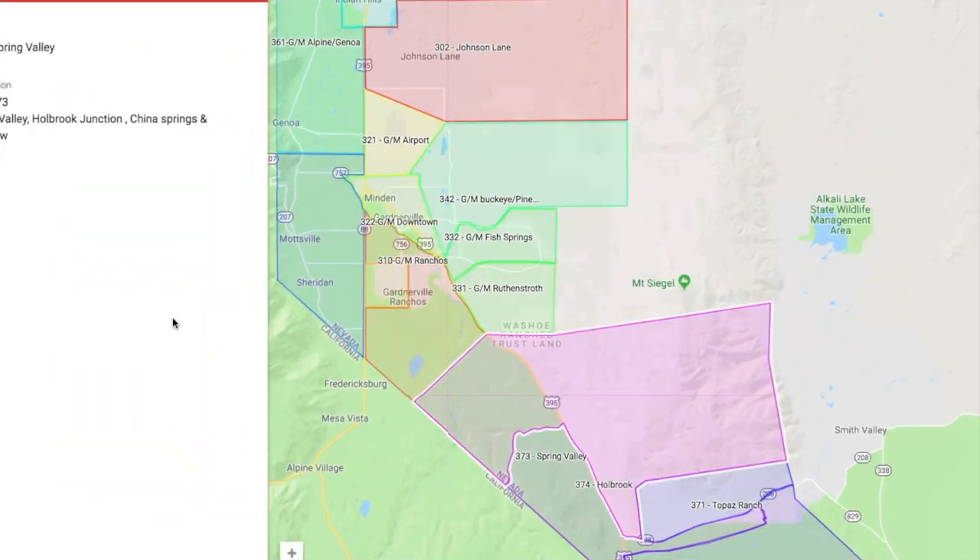Sounds great. For frame of reference for everybody, this is the MLS area maps. And in previous market reports, Sabrina and I have looked at the Genoa area and the Gardnerville-Minden area, but today we're going to incorporate a broader look at some of the surrounding areas down south. And Sabrina, what's down here in the Topaz region?